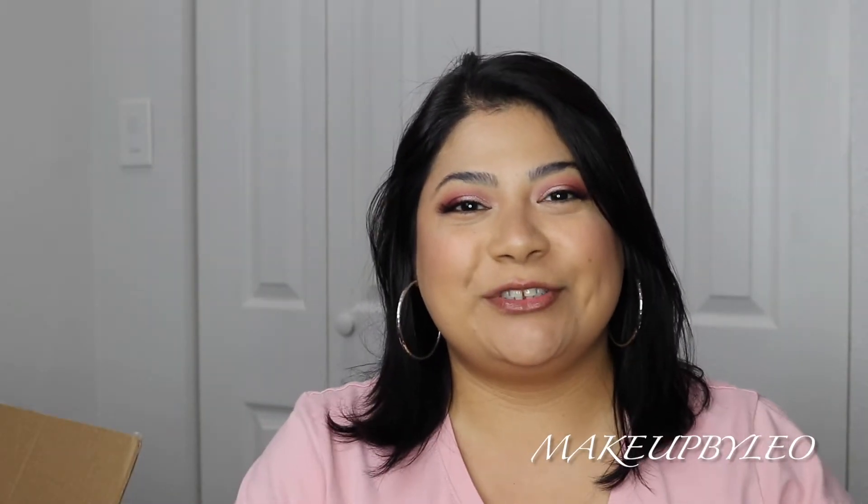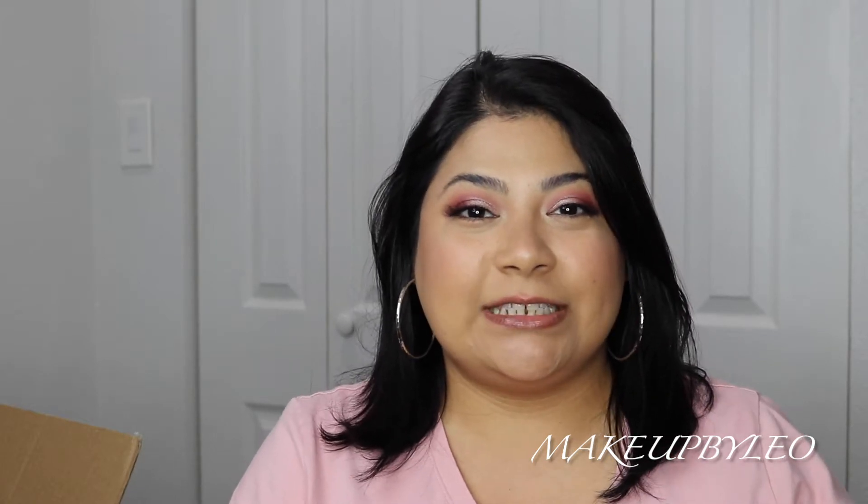Hey guys, welcome back to my channel. My name is Lenore, Makeup by Leo here on YouTube. If you're new to the channel, hi, welcome! And if you're a returning subscriber, thank you for returning and continuing to support my channel. I truly appreciate you guys.